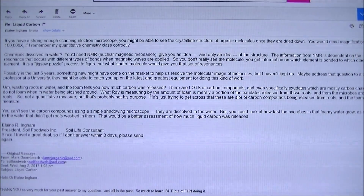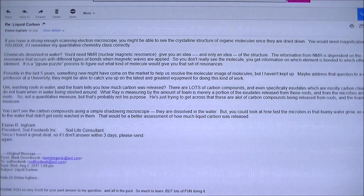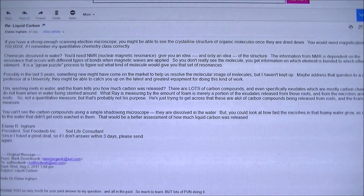It's not a quantitative measure, but that's probably not his purpose. He is trying to get across that there are a lot of carbon compounds being released from the roots, and the foam is a measure of that. So in the video you'll see me doing this experiment, but just remember this is only a portion of the exudates — we can't see all of them, but that doesn't mean they don't exist.